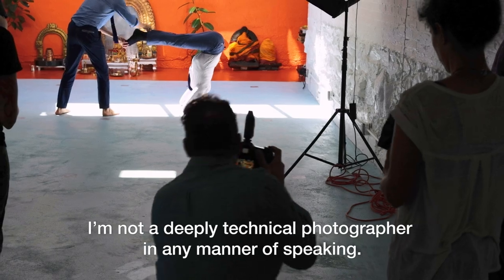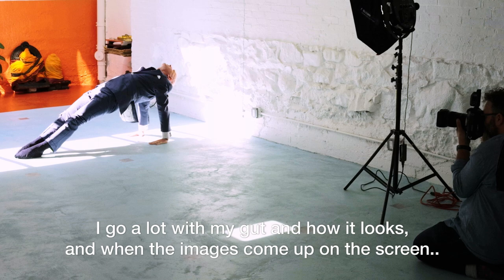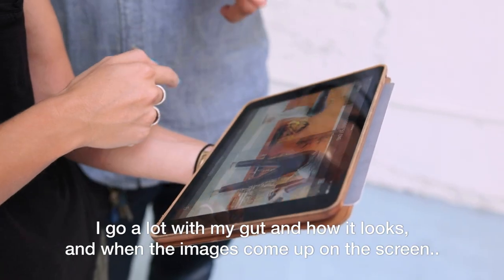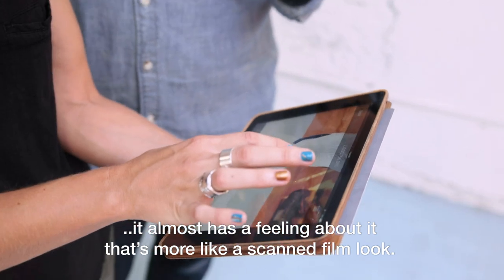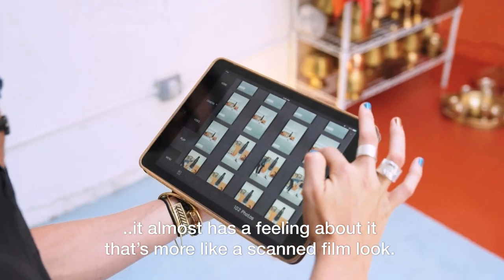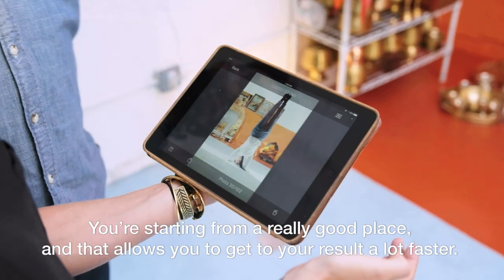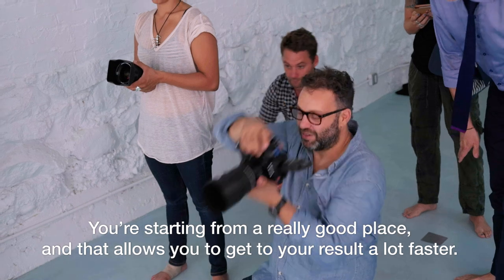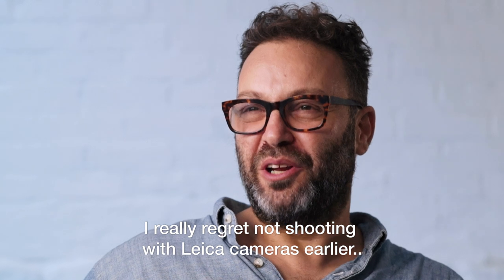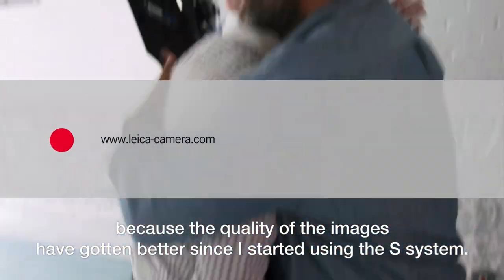I'm not a deeply technical photographer in any manner of speaking. I go a lot with my gut and how it looks, and when the images come up on the screen it almost has a feel about it that's more like a scanned film look — it feels more organic. You're starting from a really good place and that allows you to get to your result a lot faster. I really regret not shooting with Leica cameras earlier because the quality of the images has got better since I started using the S system.